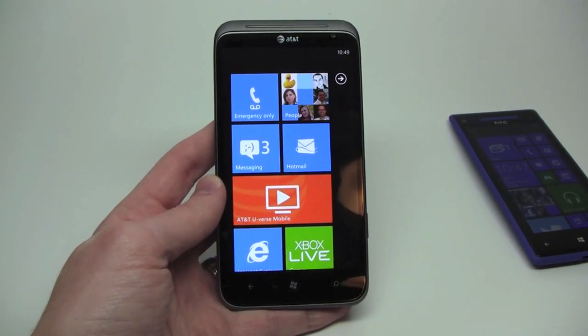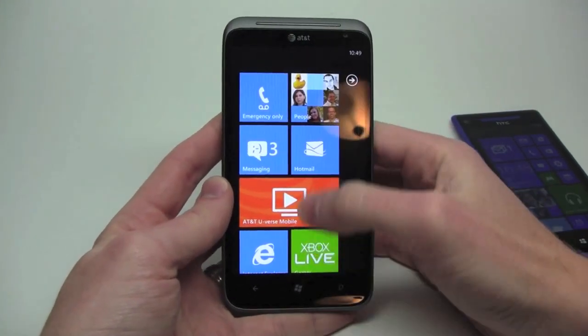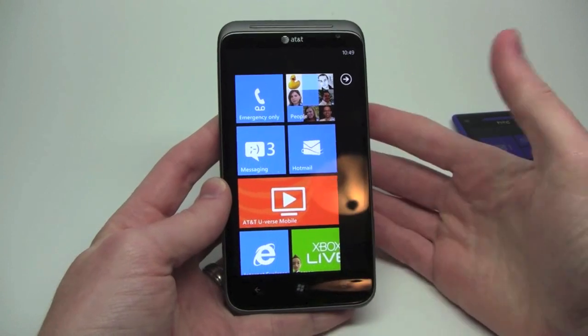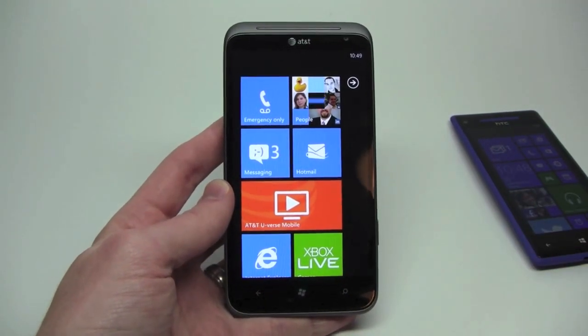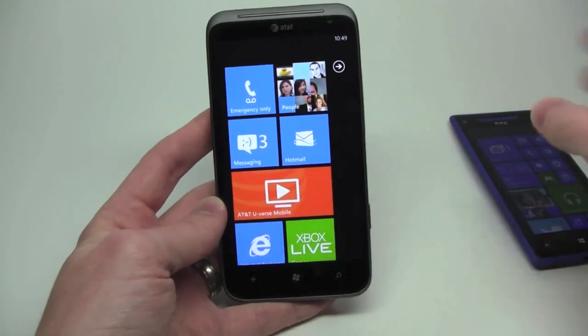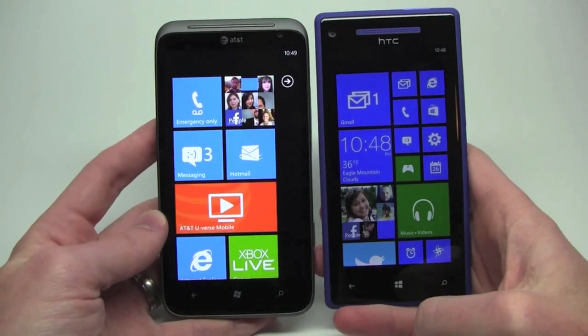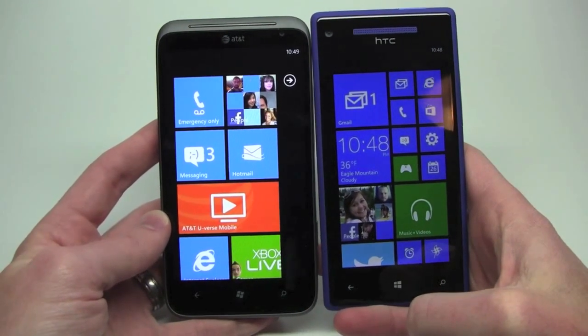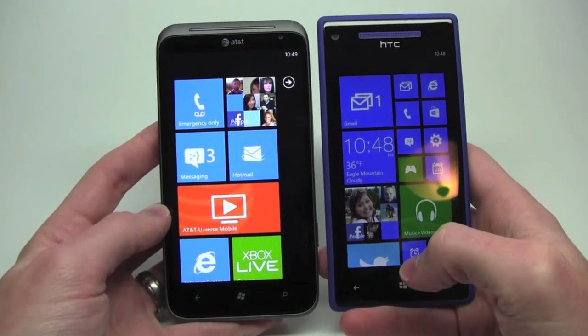Windows Phone 7 and 7.5 have this unique user interface called Metro — or not Metro anymore, it's Modern. It's very easy to just slip into habit and call it Metro. Now you take a look at this, and then you bring over the Windows Phone 8 interface, and as you can tell, it's full of live tiles, just as before. You still have the same kind of information at your fingertips.